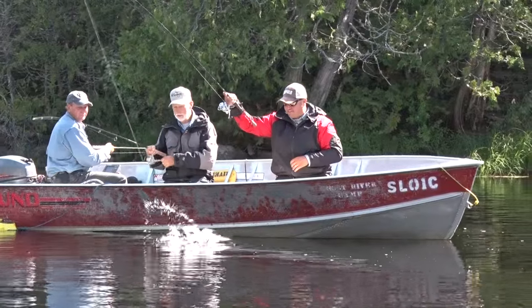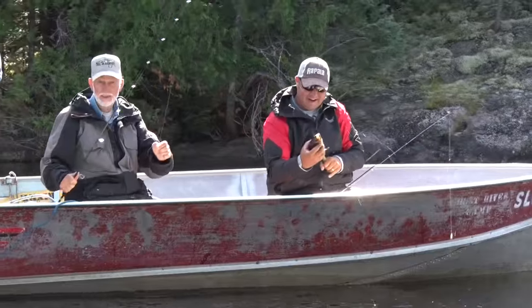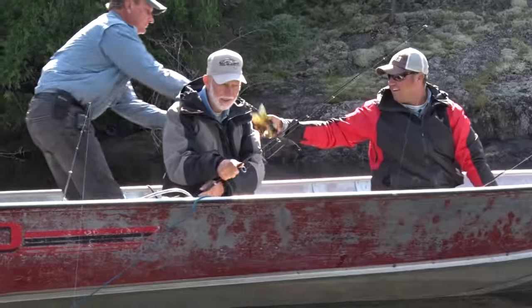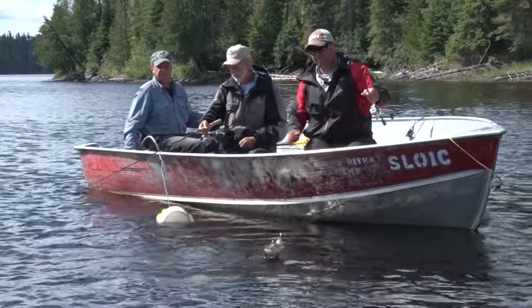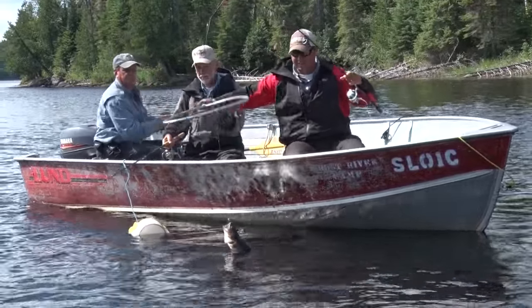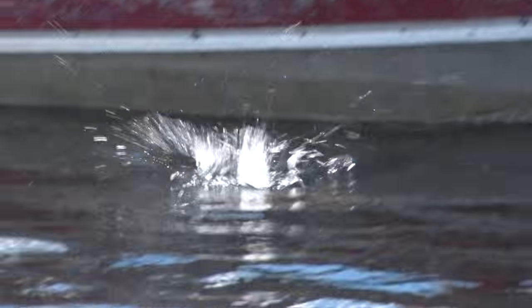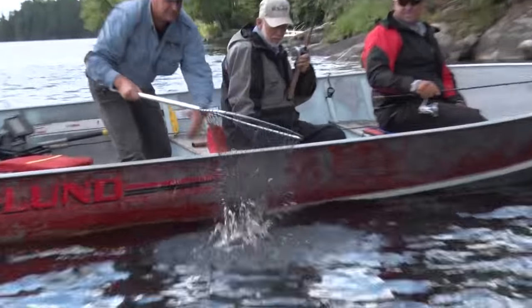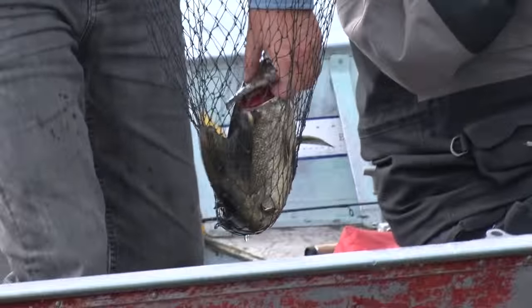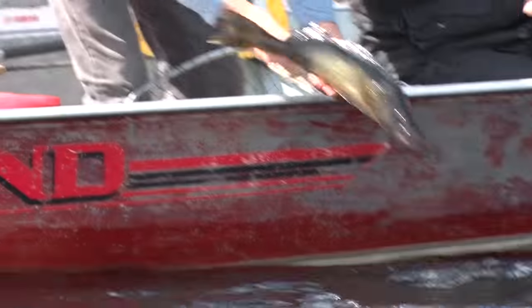Look at that — another beautiful shore lunch fish. That's a nice one. Somebody told me a long time ago to listen to your elders, especially if they start whacking them right away, right? There he is — that's a nice fish. Sometimes they just want something small. Thank you, sir.